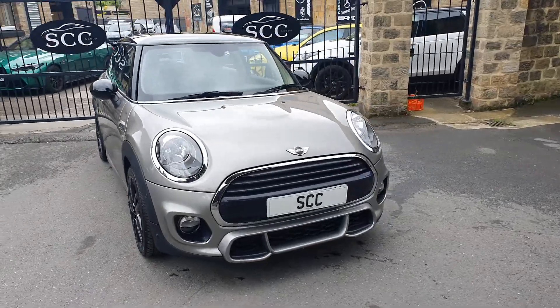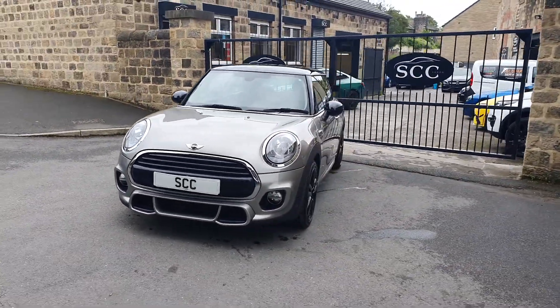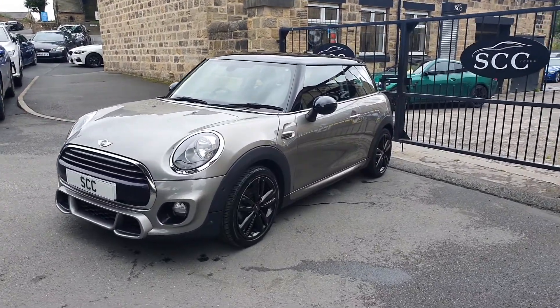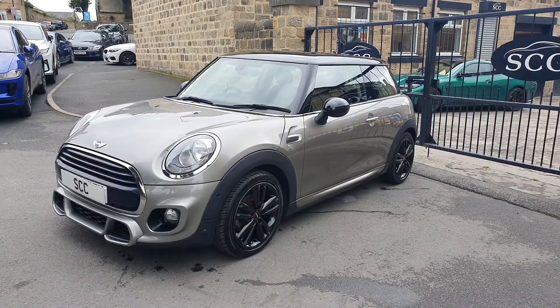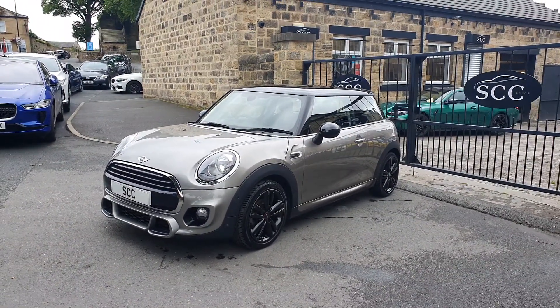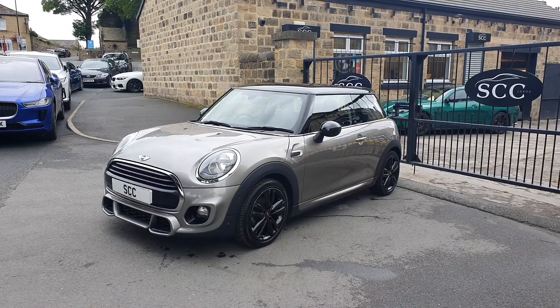Very low mileage — just under 17,000 miles with a full BMW Mini service record. Two keys, melting silver, lots of John Cooper Works touches — really smart design car. Give us a call now on 01943 884551. Thank you.